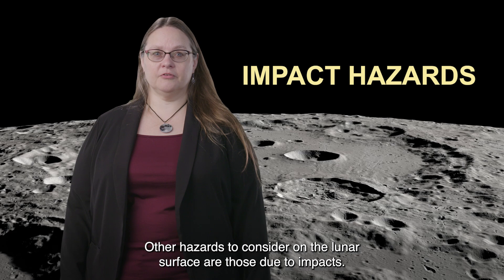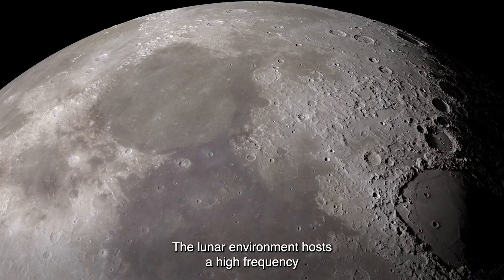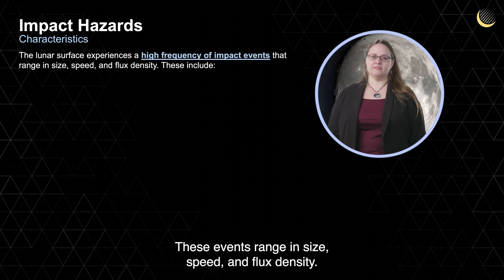Other hazards to consider on the lunar surface are those due to impacts. The lunar environment hosts a high frequency of impact events, both natural and human-made. These events range in size, speed, and flux density.